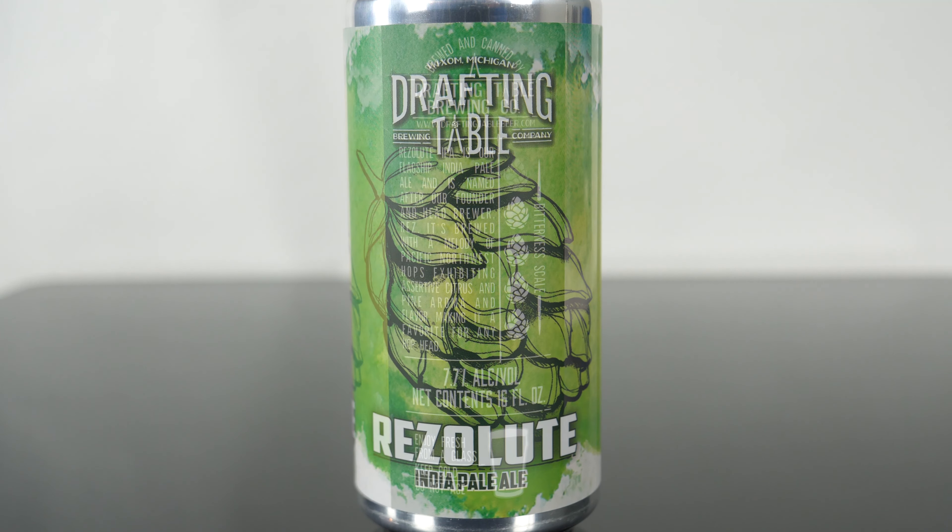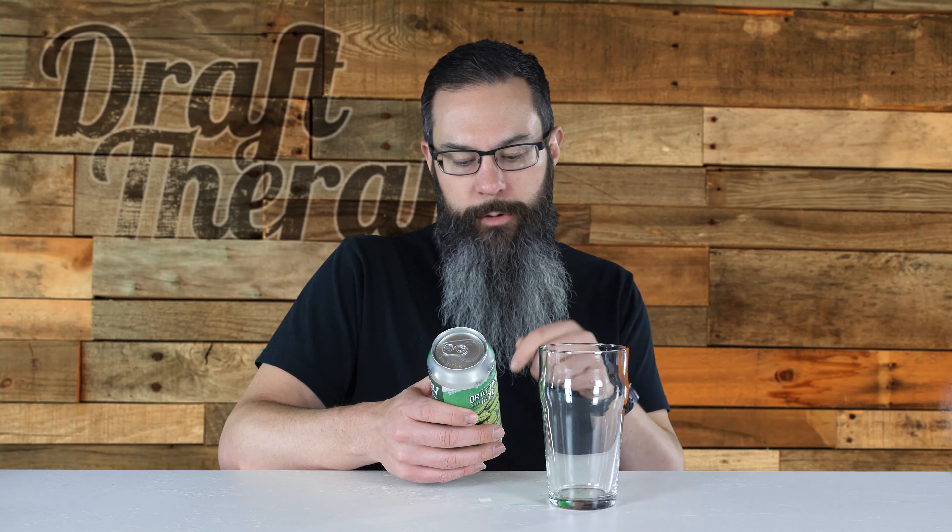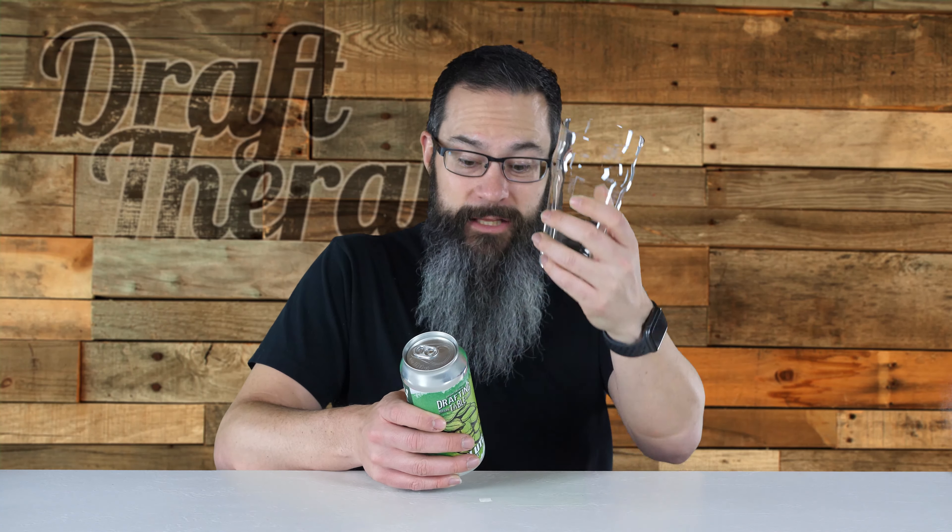On the back it says Brewed and Canned by Drafting Table Brewing Company, which you can find at draftingtablebeer.com. It says Resolute IPA is their flagship India Pale Ale, named after their founder and head brewer, Rez. It's brewed with a melody of Pacific Northwest hops, exhibiting assertive citrus and pine aroma and flavor, making it a favorite for any hop head. It has a bitterness scale — four hop cones out of five — 7.7% alcohol by volume, 16 fluid ounces, and it says Enjoy Fresh from a Glass, Keep Cold, and Do Not Age. And it shows a picture of a glass just like this one.